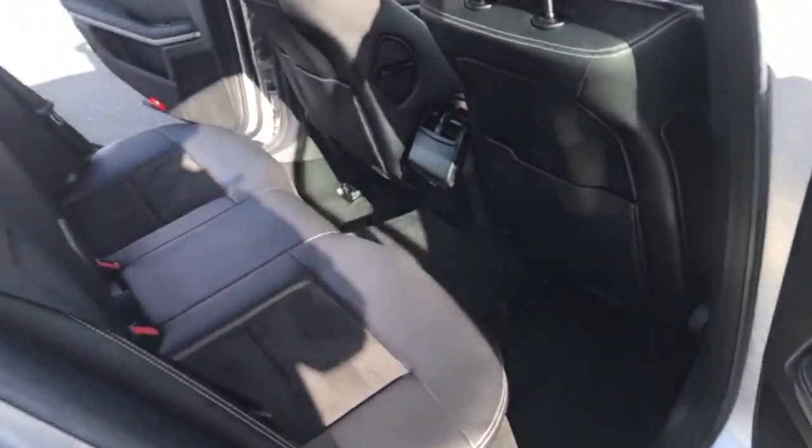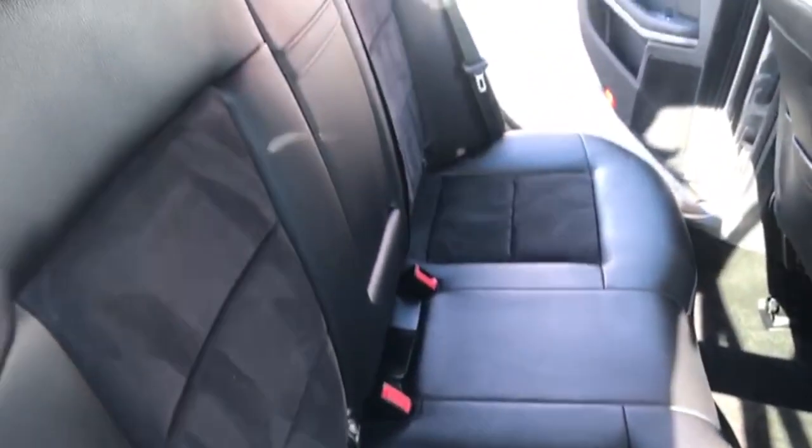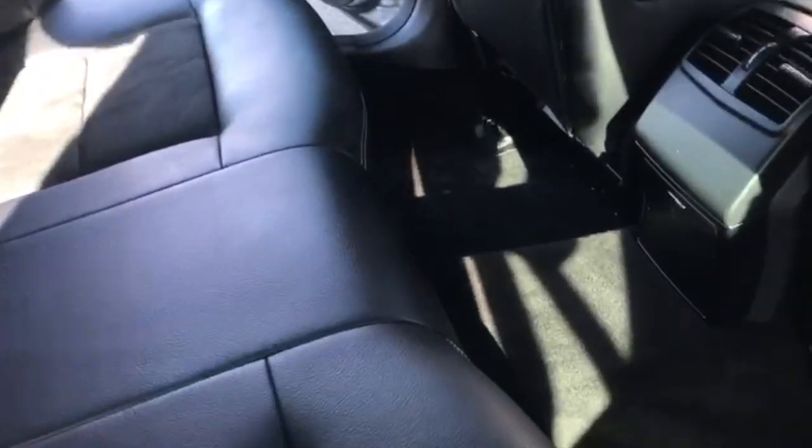Moving on to the back now. I'll just give you a show of the rear seats. You've got your three rear seats with your three seatbelt ports. They also have ISOFIX fitting as well, and you've also got a foldable armrest in the middle.